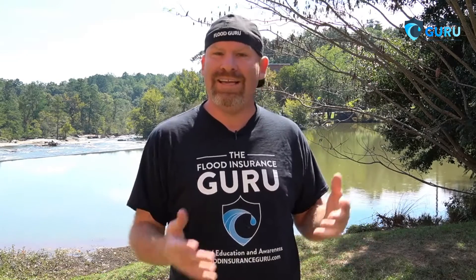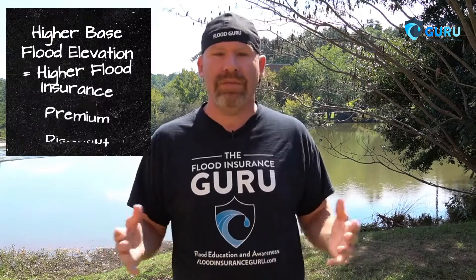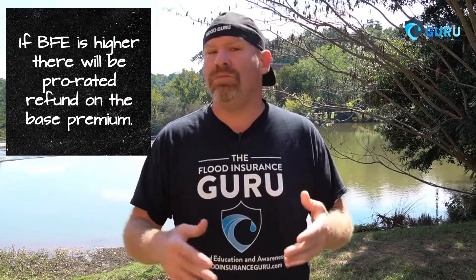First thing is, let's say you get an elevation certificate and it's favorable for you. It shows that your lowest habitational floor — the first floor elevated, as some people call it — is actually higher than what FEMA has it at, and it's beneficial on your flood insurance premium. According to the National Flood Insurance Program Manual, FEMA goes back to the effective date of the current policy and can prorate the policy based on that date on the base premium, which means you could be getting a refund.